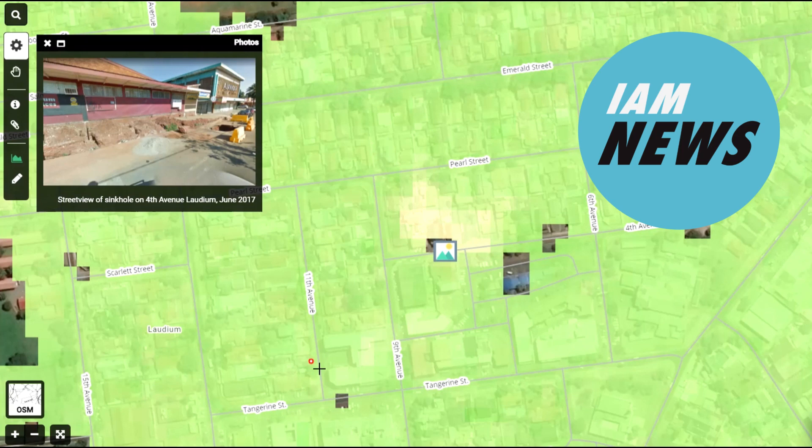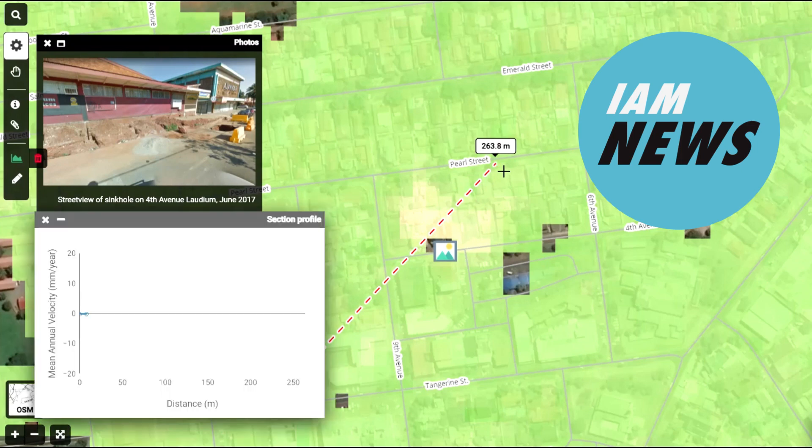By integrating remote sensing methodologies and geotechnical investigation techniques, engineers can gain an understanding of subsurface conditions and create digital maps evaluating the potential risk of sinkholes.